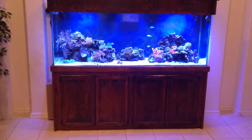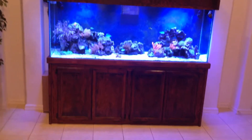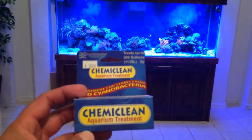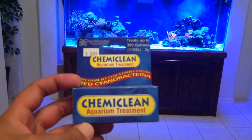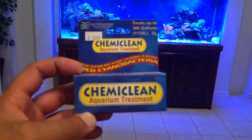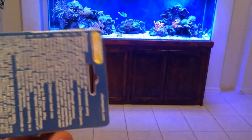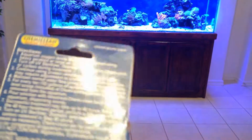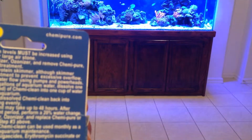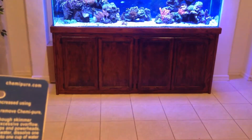I went to my local saltwater store and they recommended Chemi Clean aquarium treatment. According to the directions, it can take up to 48 hours for the treatment to work, and then I need to do up to a 20% water change.